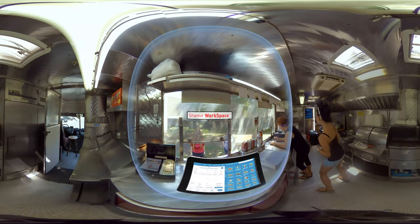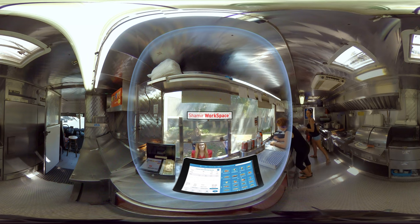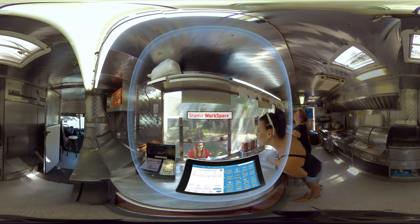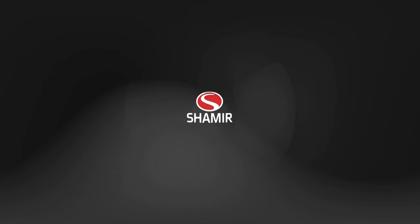Workspace provides a premium eyeglass experience no matter what kind of office you work in. Ask your eye care professional about how you can improve your everyday work with the latest visual office solution — Shamir Workspace.